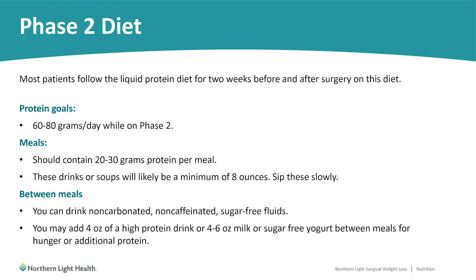For the phase two diet, most patients follow this high-protein liquid diet for two weeks before surgery and an additional two weeks after surgery. The protein goal is 60 to 80 grams of protein per day. Your meals should contain 20 to 30 grams of protein per meal. These drinks or soups will likely be a minimum of 8 ounces and should be sipped slowly, taking the full 30 minutes to consume them. Between meals, focus on fluid intake with non-carbonated, non-caffeinated, sugar-free fluids. If you're very hungry between meals, you may add 4 ounces of a high-protein drink, 4 to 6 ounces of milk, or a sugar-free yogurt as needed.